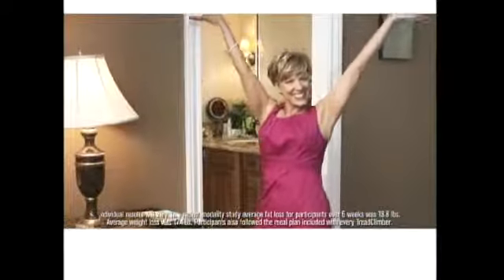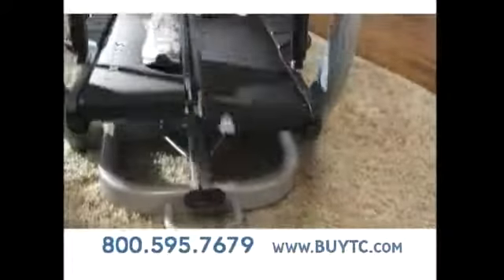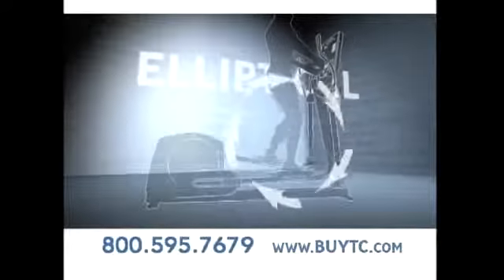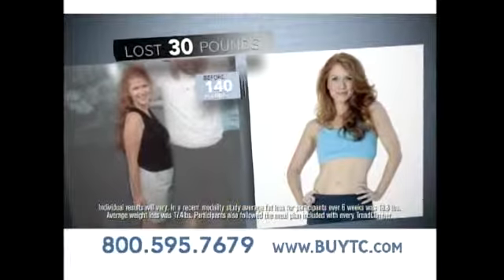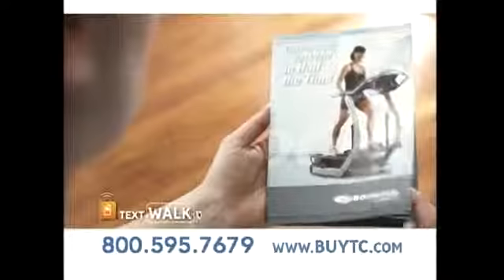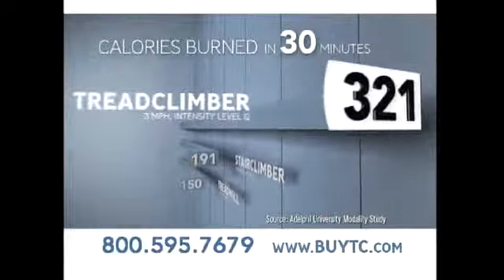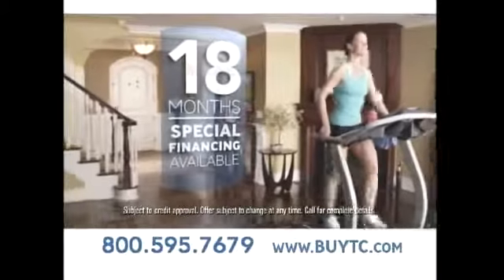Dear Bowflex, I dropped eight dress sizes, 36 pounds, and all I had to do was walk. This is the Bowflex TreadClimber machine — the easiest way to walk and burn up to twice the calories in less time. By combining the motion of a treadmill, a stepper and an elliptical, you get the calorie-burning benefits of all three workouts at once. I lost 30 pounds in four months — if I can do it, anyone could.